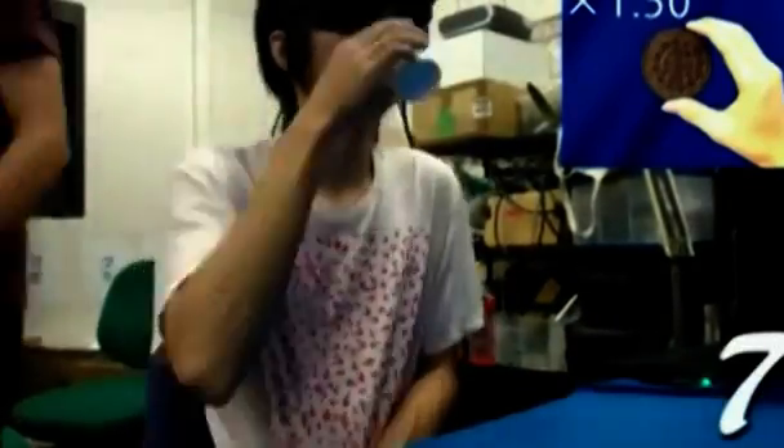First, the computer must recognize the food type. After that, the aim is to reduce and enlarge the size of the portion while the hand holding it stays the same.